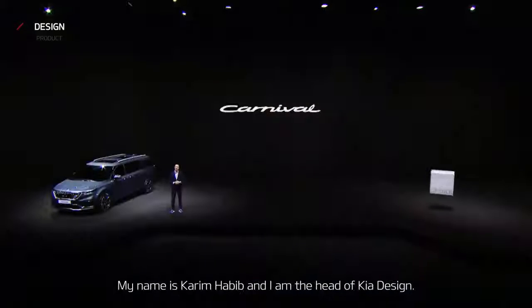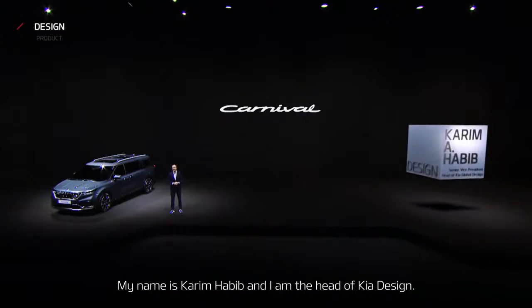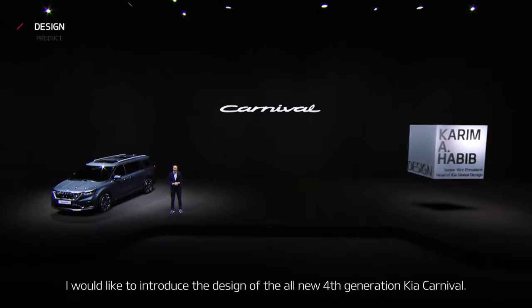Good morning, everyone. My name is Karim Habib, and I'm the head of Kia Design. I'd like to introduce the design of the all-new 4th generation Carnival.